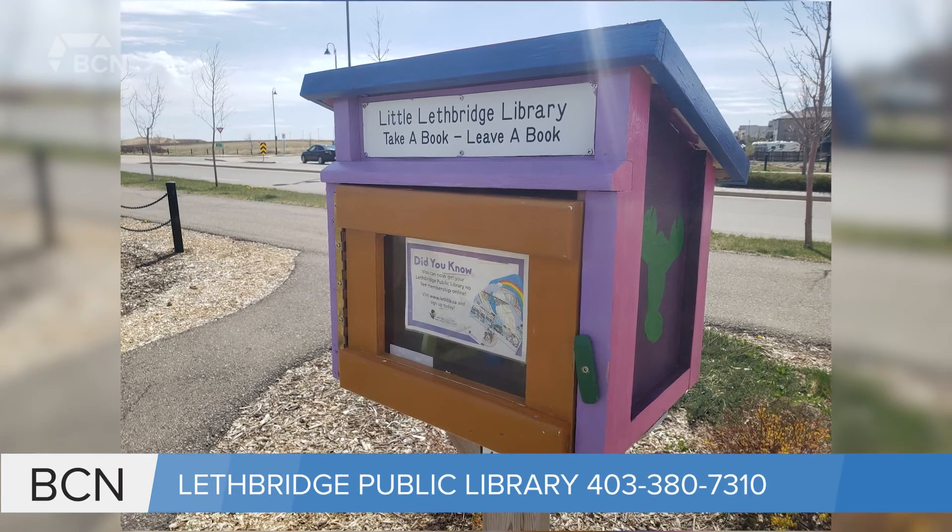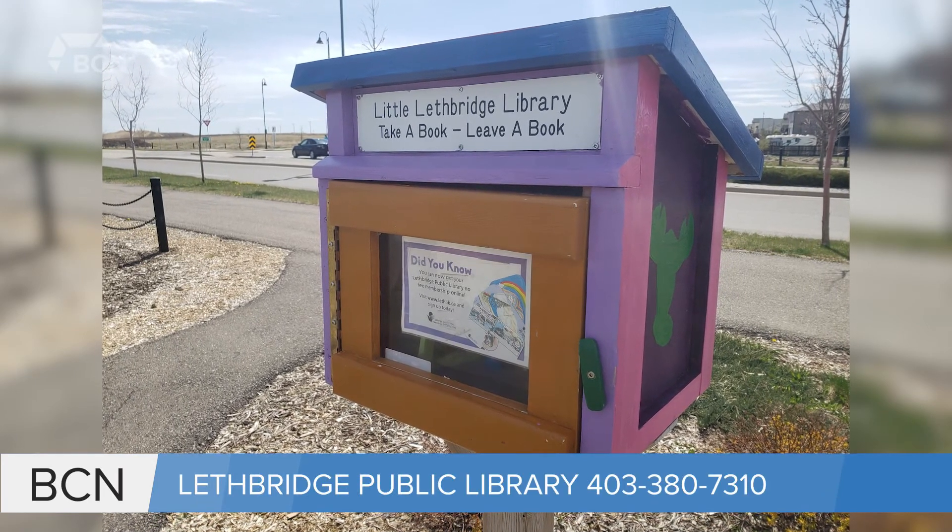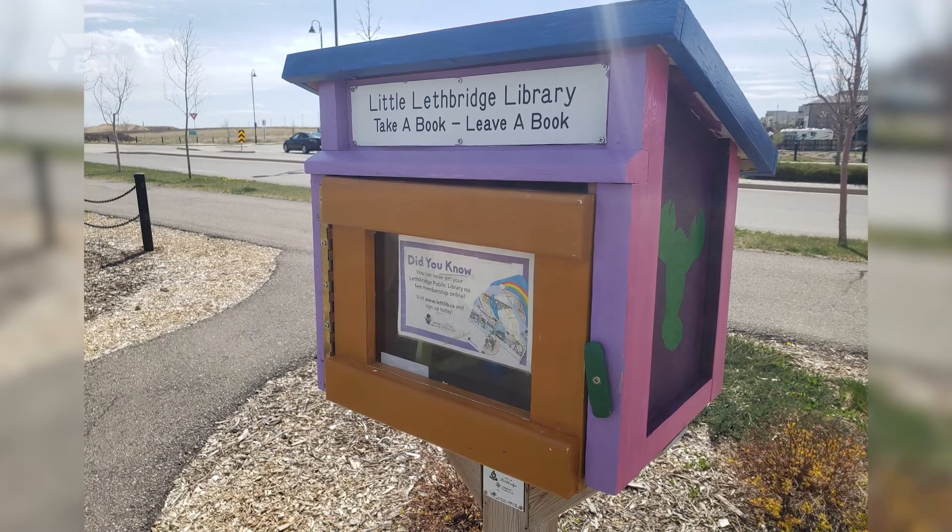If you want to build a little library on your property, you can give the Lethbridge Public Library a call. For Bridge City News, I'm Micah Quinn.